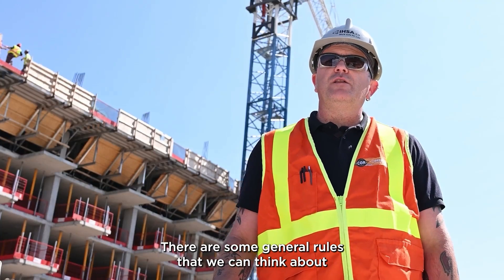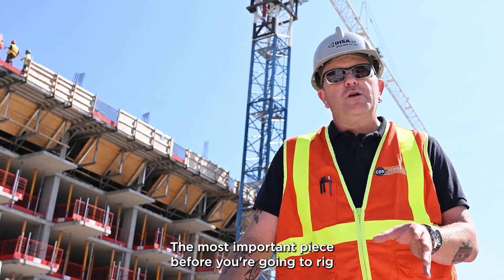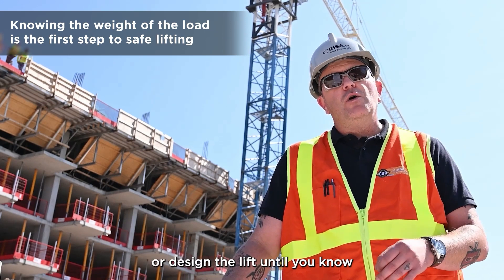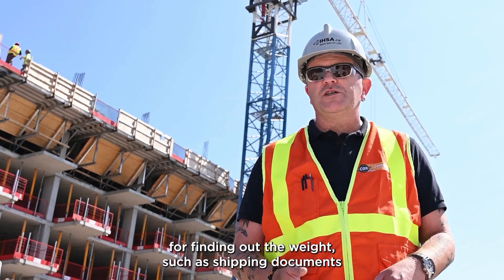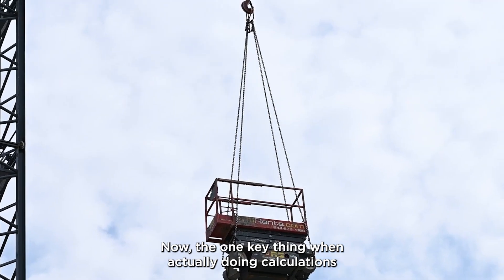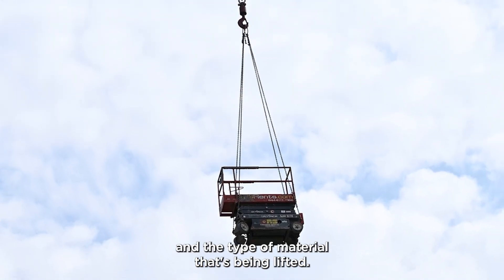There are some general rules for rigging that help us ensure the load makes it safely to its destination. The most important thing before you rig or lift anything is to know the weight of the load — this is the key factor. You can't design any lift plan until you know how heavy the object is. You can use shipping documents or load plates on equipment, or do basic calculations using a proper chart to determine the weight and type of material being lifted.